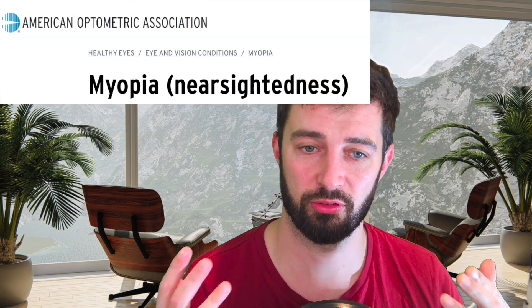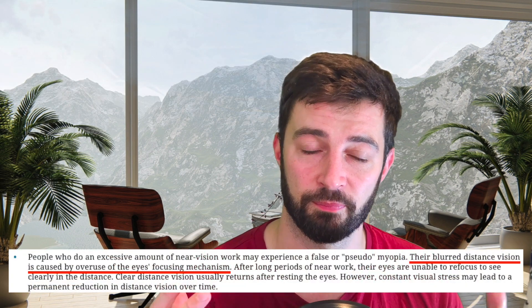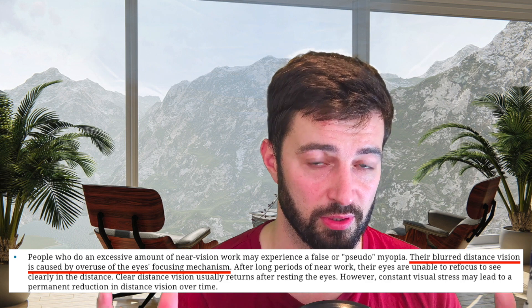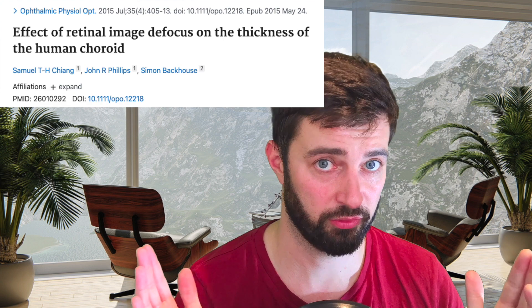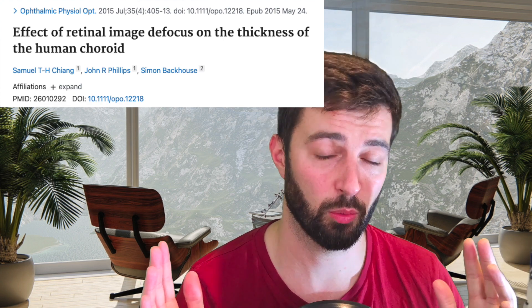When you start doing active focus, the focusing mechanisms in the eye start working for themselves the way they were designed to originally. You have things like your ciliary muscle manipulating the lens in your eye correctly, the choroid at the back of the eye thickening and thinning depending on what you're looking at. And there's a coordination element — when looking up close your eyes tilt in, and when looking at a distance they diverge.